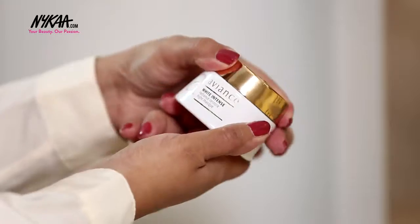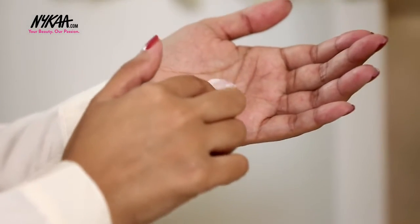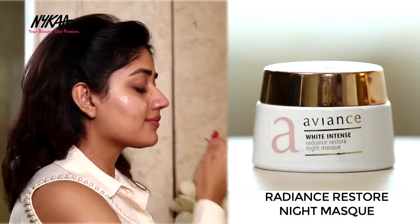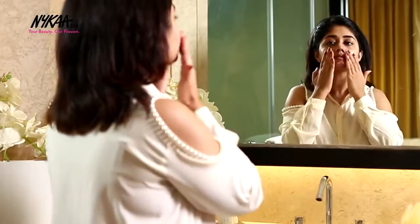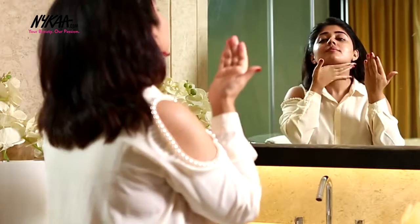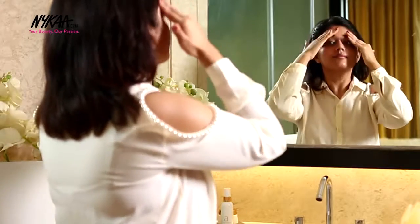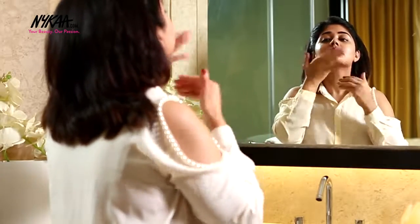And as the last step, I like to use the Radiance Restore Night Mask, which recharges the skin's moisture defenses overnight. It has a luxurious creamy consistency that feels nourishing and soothing on the skin after a long day. Massage in upward strokes till the cream absorbs completely. This overnight mask helps improve skin clarity and adds a natural radiance to the skin. You wake up with smoother, softer skin that looks and feels fresher.